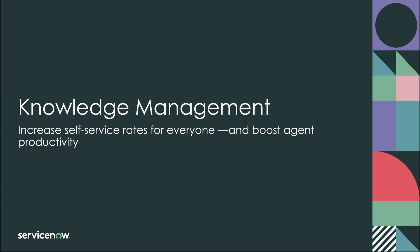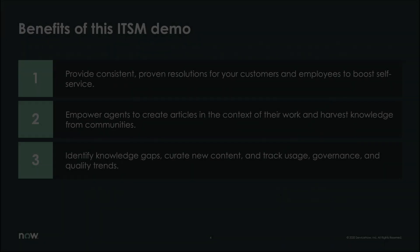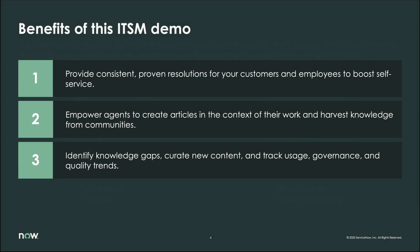According to Deloitte, they believe that knowledge management opens the doors to a new era of collaboration and sharing. At ServiceNow, we've seen tremendous successes that our customers have had. For example, reductions of over 3,000 calls a month thanks to knowledge-based self-help.